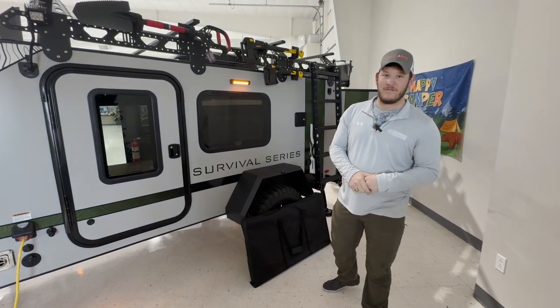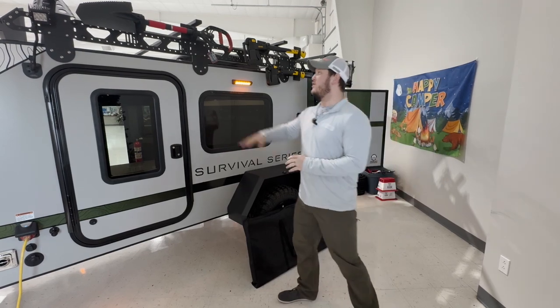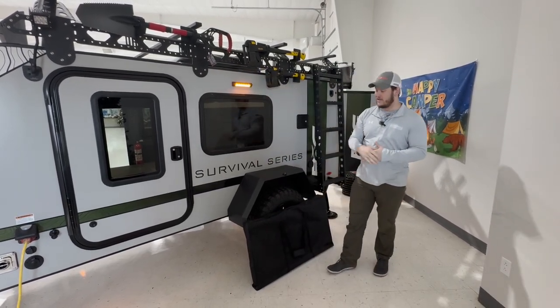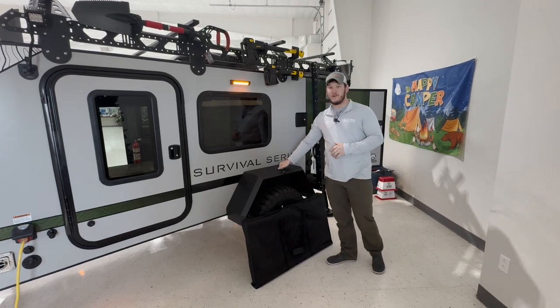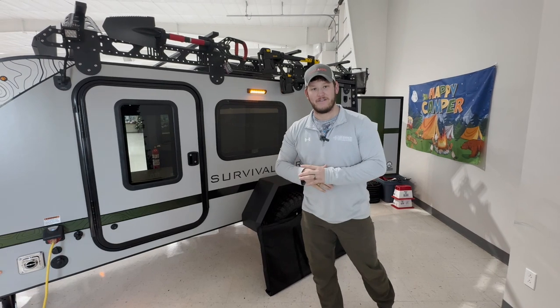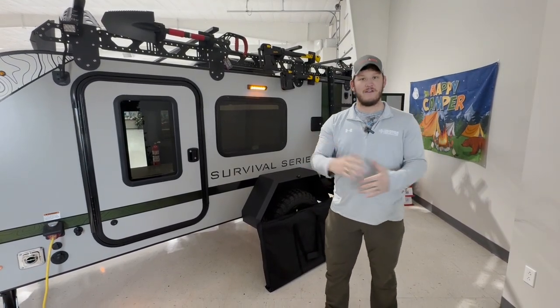This specific 12 RK is part of the Survival Series. With a Survival Series package you get a mounted shovel, axe and hatchet, as well as reinforced fully walkable fenders, a couple of 12-volt pod lights that come out to your roof, as well as a few other Survival upgrades.